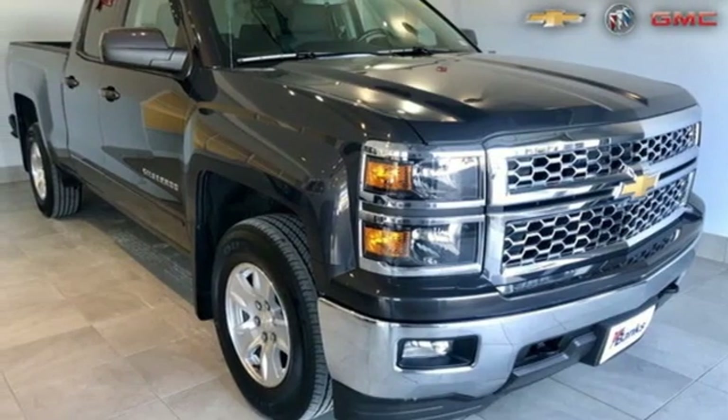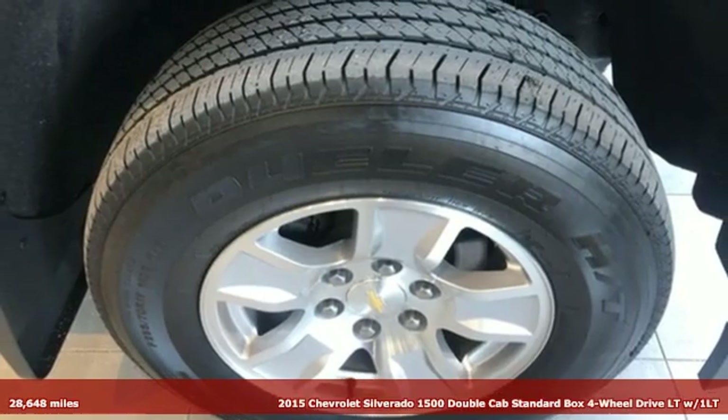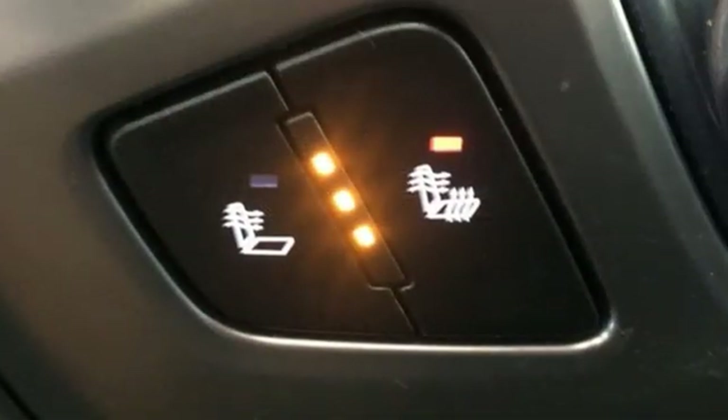It's a certified 2015 Chevrolet Silverado 1500. There's more than a century of ingenuity and significance in every Chevy. And with features like these, every drive's a pleasure.